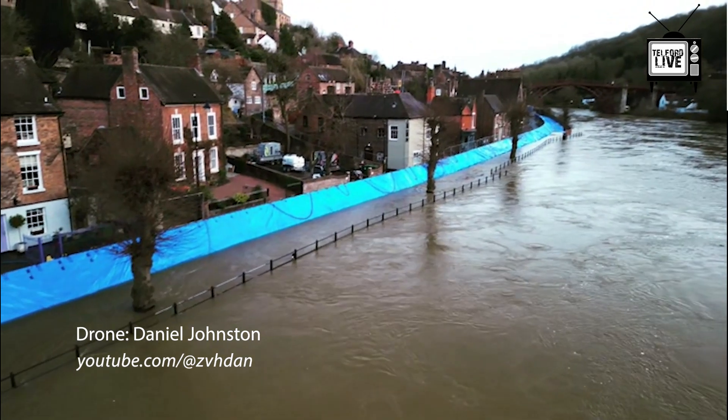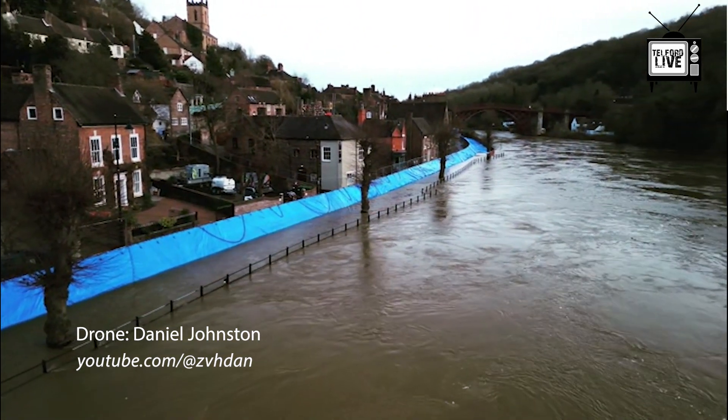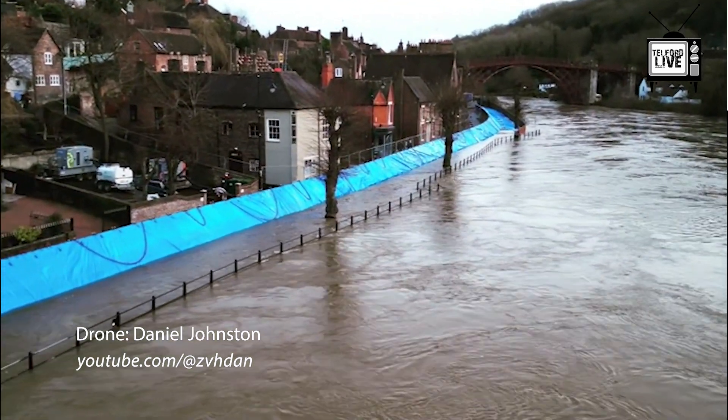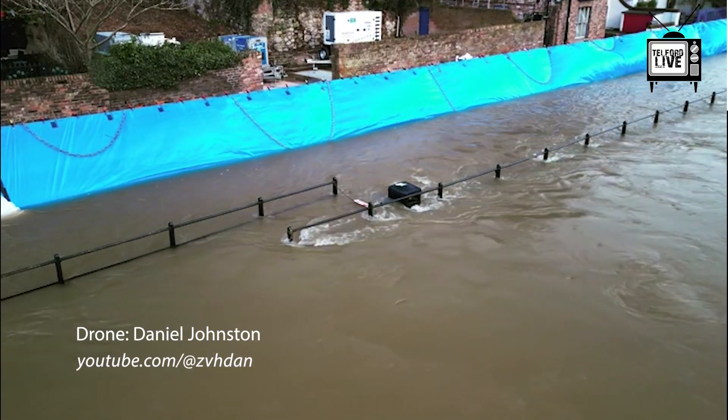First introduced during a pilot scheme in 2004, temporary flood barriers were designed to protect from a river level of around six and a half metres.